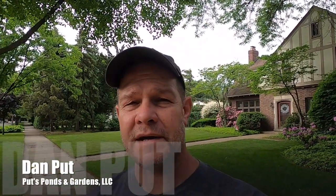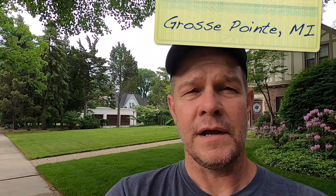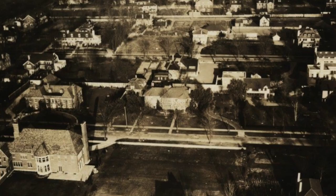Hey, good morning. This is Dan with Puts, Ponds and Gardens. We're down here in Grosse Pointe, Michigan on a very historic home. This one dates back to 1924. You can see some pictures of what the house looked like back in the day. I'll turn the camera and show you what it looks like now, and then we'll go out into the backyard and show you what we're going to do.